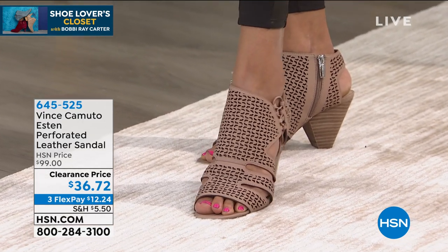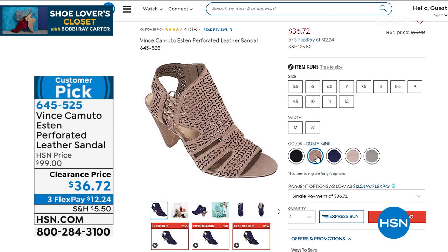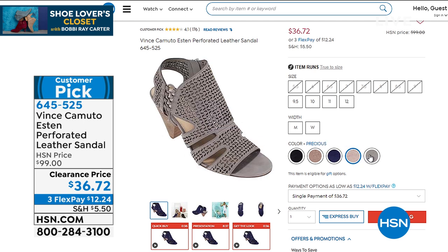We're going to take you to hsn.com so you can see all the colors. I would start shopping now. We have it available in black, dusty mink — that's what I'm wearing — a beautiful dark fabulous navy, Precious which is just a little bit lighter than the mink, and storm gray.